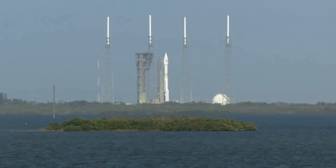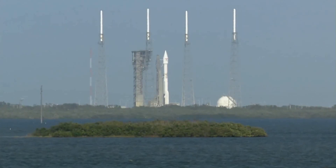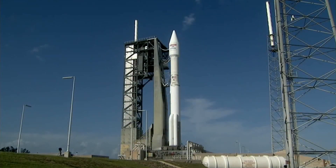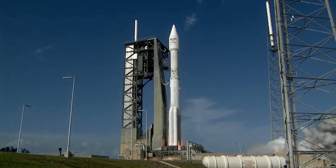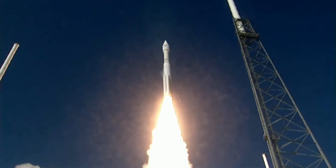T-minus 10, 9, 8, 7, 6, 5, 4, 3, 2, 1. We have RD-180 ignition, and we have liftoff of the United Launch Alliance Atlas V rocket carrying EchoStar 19.